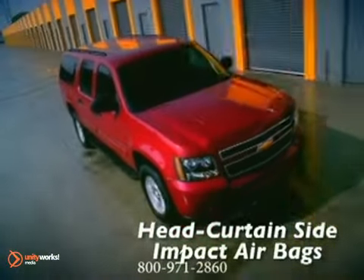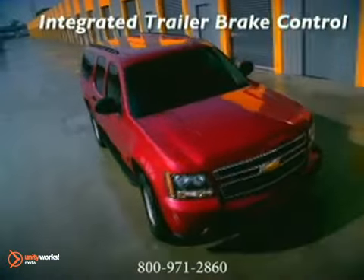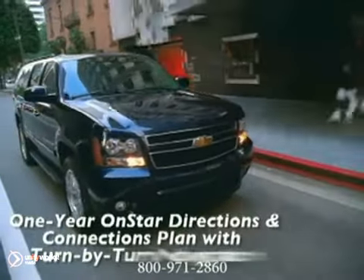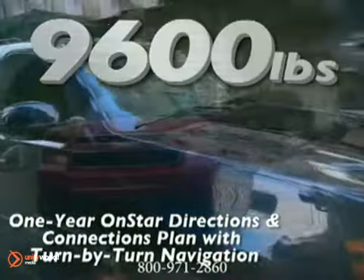With prodigious power comes class-leading cargo capacity of over 137 cubic feet and trailering capacities that top out at a massive 9,600 pounds.